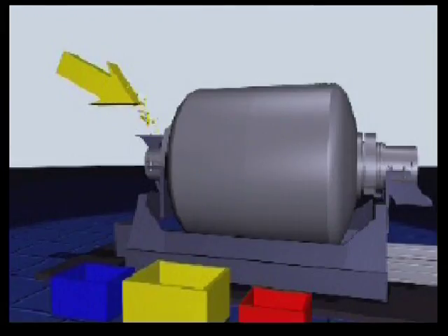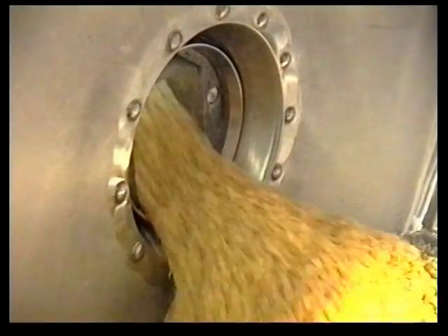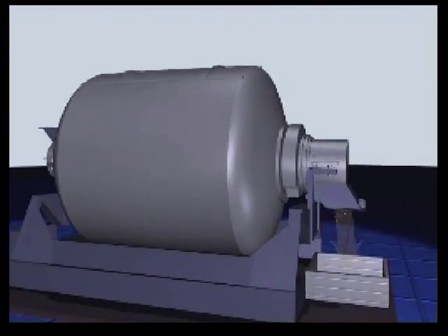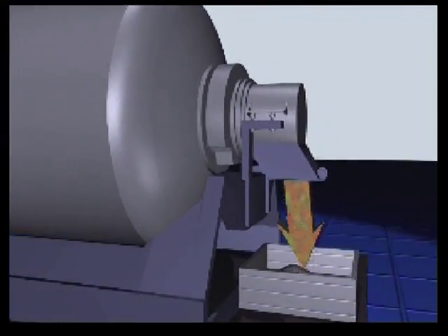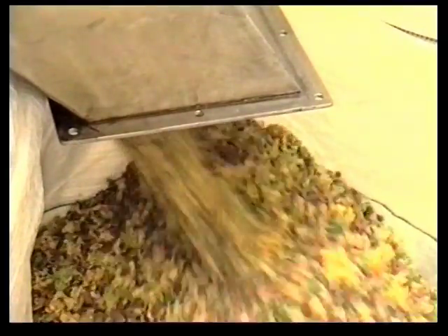The products to be mixed flow in through the product entry and then glide over the scoops. Each individual particle follows its own trajectory back and forth throughout the mixing drum. During the mixing process all particles are constantly moving around.